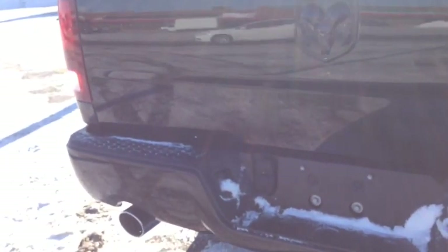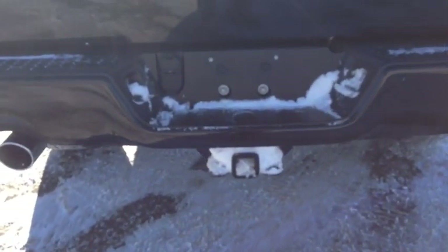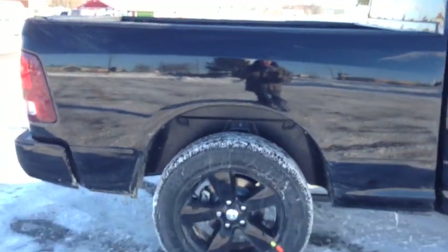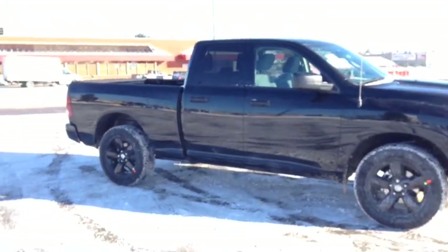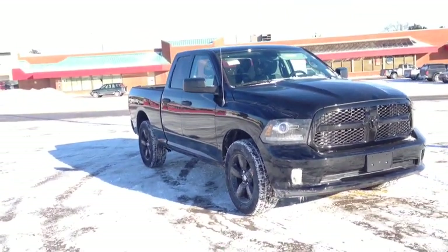Walking around the back of the vehicle, the Black Express Ram package comes with black tone emblems for a black-on-black feel — very sporty and cool. We have dual exhaust chrome tips molded around the bumper. We have an OEM trailer tow package in the box of the vehicle. There's no box liner or tunnel cover — it's fully customizable, all up to you. We have the six-foot box. It's a very sporty truck. I really love the black express package — it's very unique and you don't see many like this.